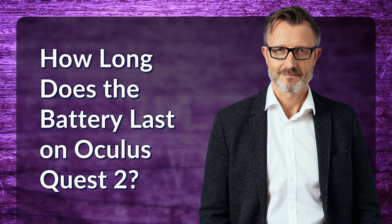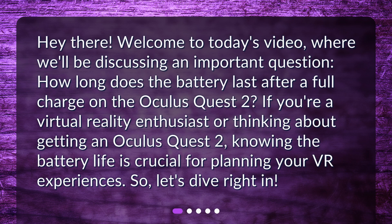How long does the battery last on Oculus Quest 2? Hey there! Welcome to today's video, where we'll be discussing an important question: how long does the battery last after a full charge on the Oculus Quest 2? If you're a virtual reality enthusiast or thinking about getting an Oculus Quest 2, knowing the battery life is crucial for planning your VR experiences. So, let's dive right in.